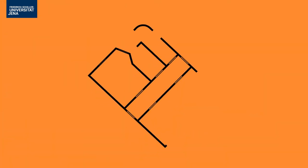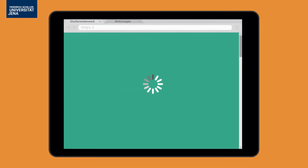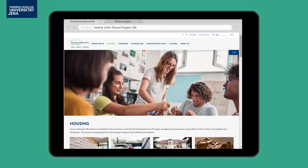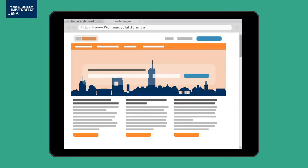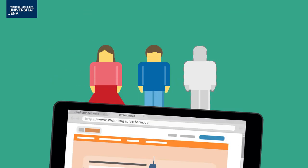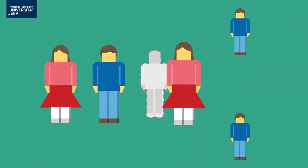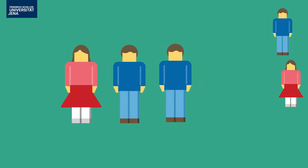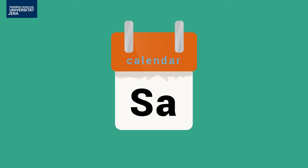Have you found a room in Jena yet? If not, apply now for a student dormitory room at the Studierendenwerk Thüringen. If you do not want to live in a dorm, search for a room online. But you should know that private accommodation possibilities in Jena are scarce and searching from abroad is quite difficult. Make arrangements for your travels as early as possible.